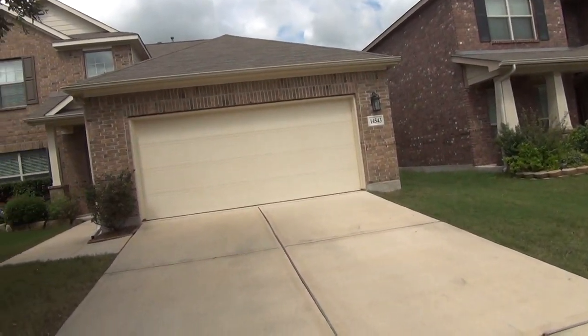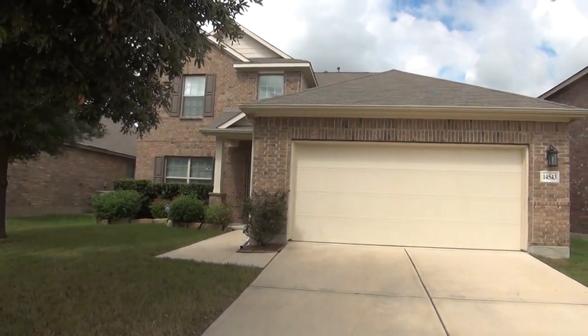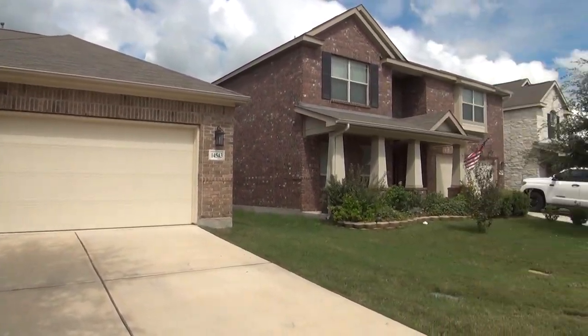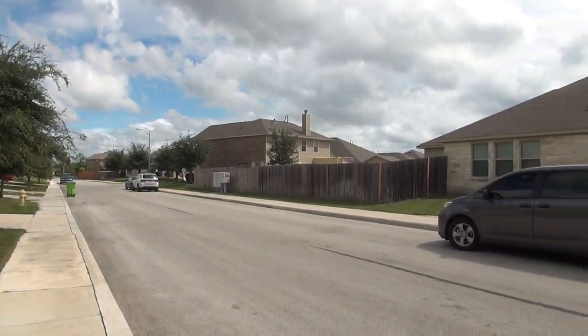Hi, this is Mark Fee with Liberty Management. I'm here today to show you the house at 14543 High Plains Drive in the Callison Ranch subdivision. This will be the condition of the home as of October 3rd, 2017, about 2 p.m. in the afternoon.